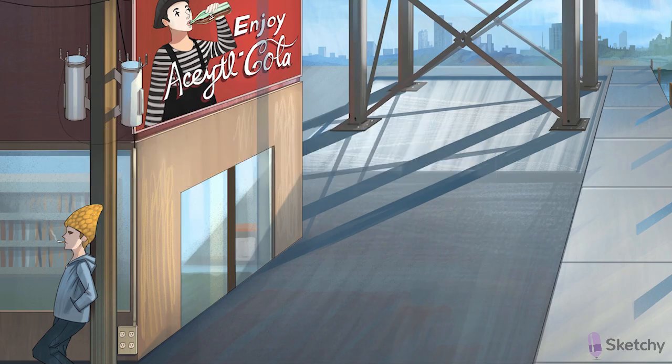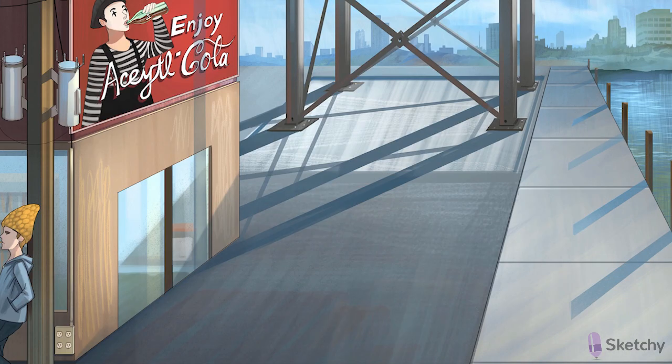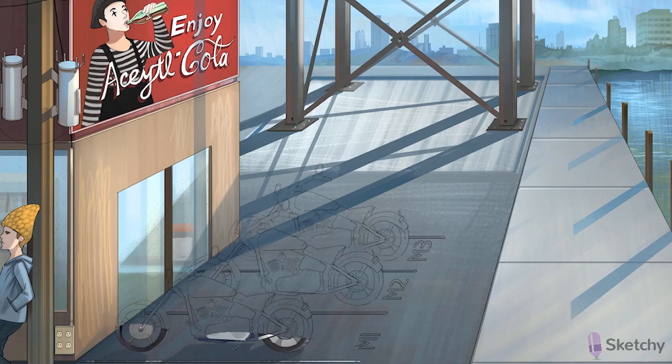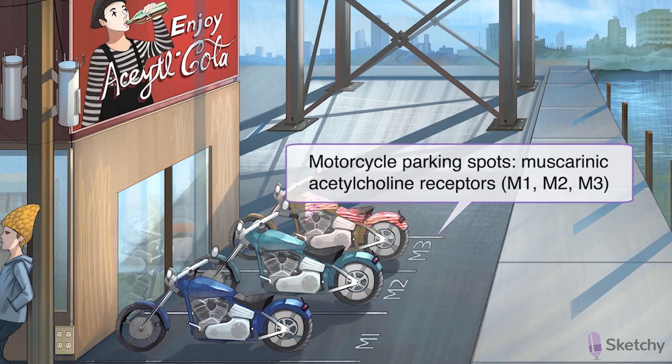While nicotinic receptors are found at ganglia, adrenals, and skeletal muscle, muscarinic receptors are found at the autonomic effector tissues, such as the smooth muscle of the heart and of the glands, but not in the ganglia. We'll depict the muscarinic receptor subtypes here in front of this convenience store as three motorcycle parking spots: M1, M2, and M3.